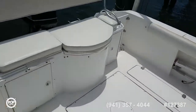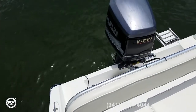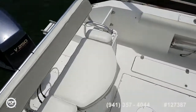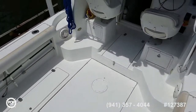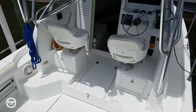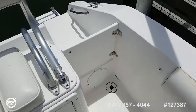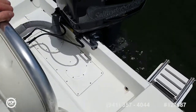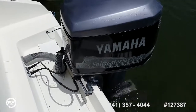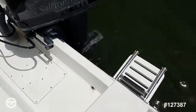Step on board. Wide eight and a half foot beam, with combing pads on both sides for those rougher days at sea. Walk-through transom with a door for safety. It's powered by a Yamaha 250 horsepower OX66 — tried and true Saltwater Series 2.